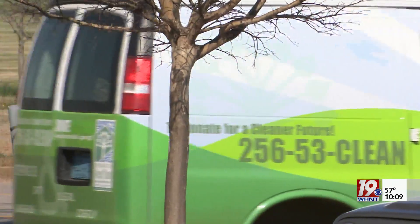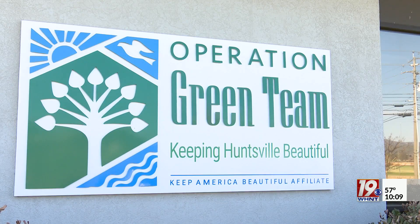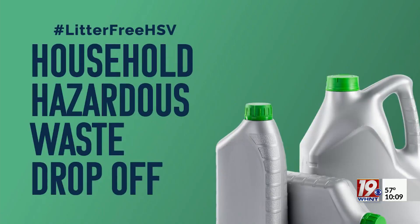The green team will provide supplies and direct volunteers to sites in need. The March 18th drop off is a drive-thru event and will take place from 8 a.m. to noon at the Hayes Nature Preserve. We love that volunteer support and that help — that's the only way we can really keep this city as beautiful as it is, is to have everybody engaged and everybody a part of it.